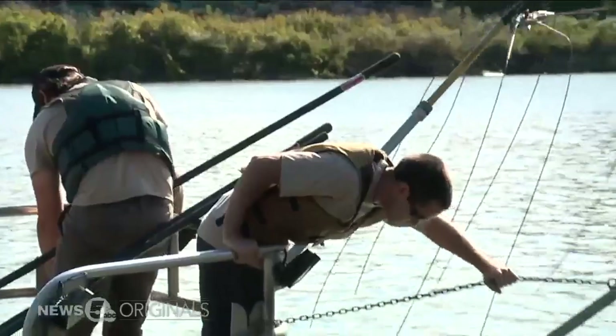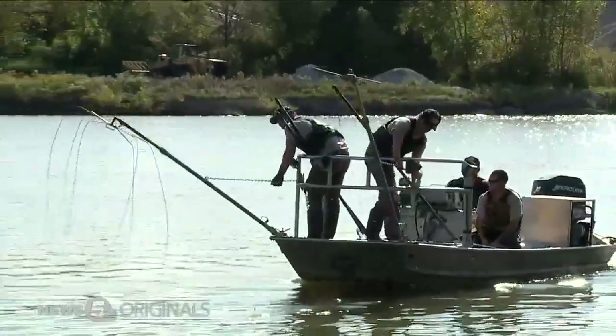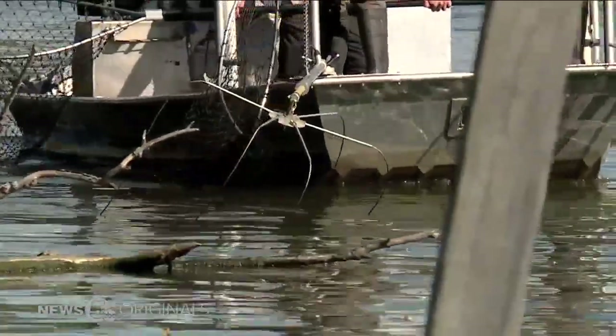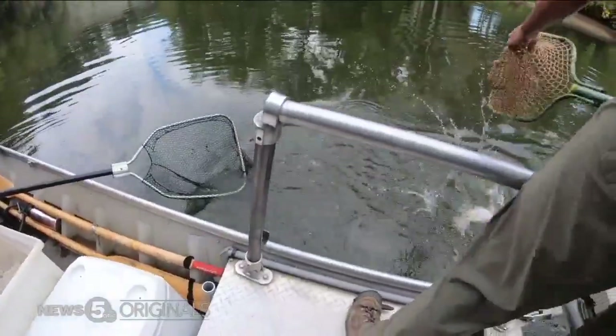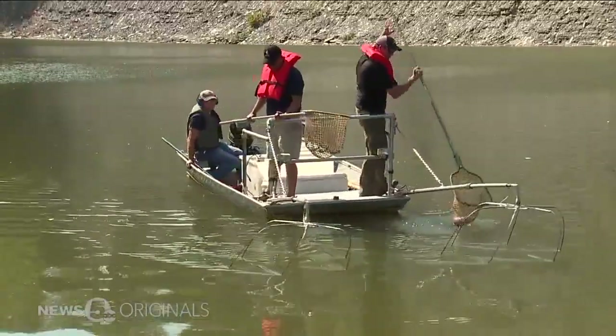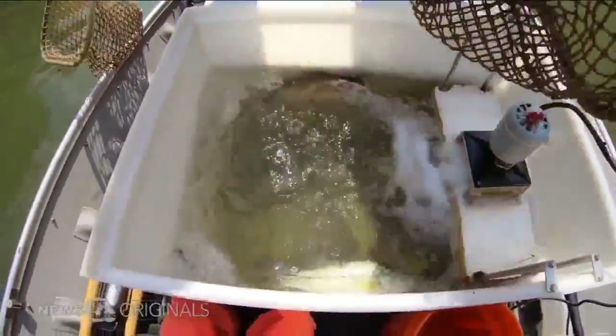So this grass carp strike team, as ODNR calls them, is trying to find out what rivers in the state have reproducing populations of grass carp. Our concern is that if they expand their population, they'll impact the habitat for native species and also a food source for waterfowl. Grass carp have to be killed to test whether they're fertile or sterile.